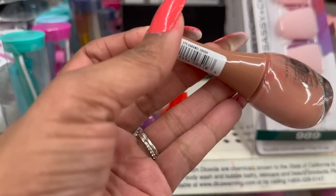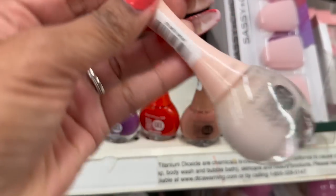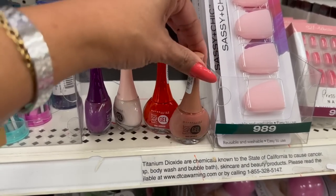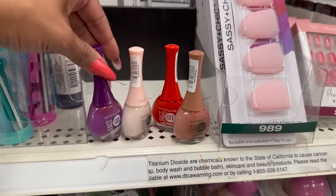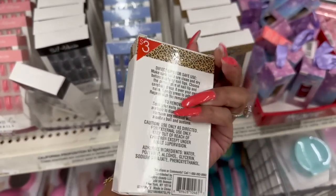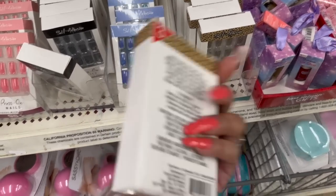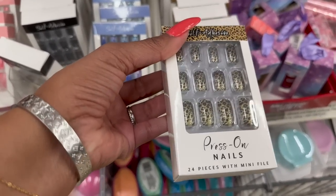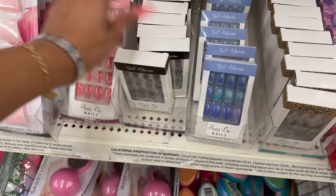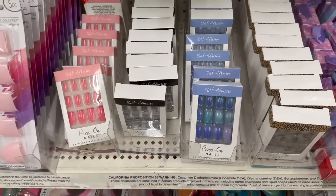They also have Caramel Crush and Sheer Fantasy. It's a great deal for a dollar twenty-five because retail these are like $7.99 to $8.99 at CVS. They also have self-adhesive press-on nails — I didn't realize they were three dollars. You get 24 pieces with a mini file, not a bad deal.